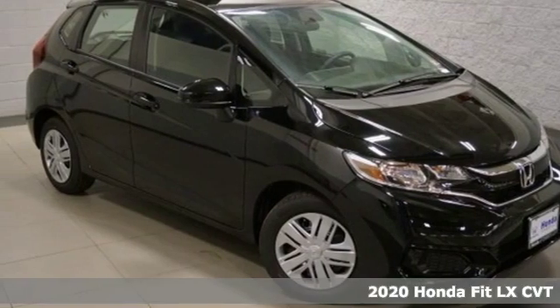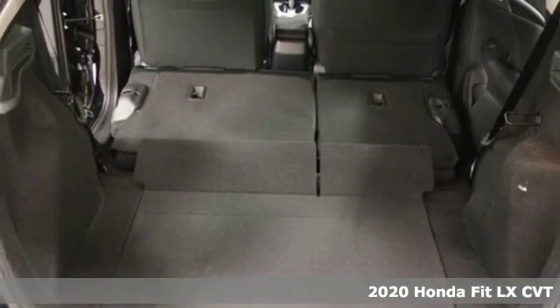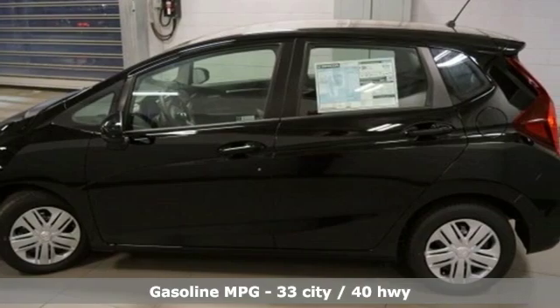Here's a new 2020 Honda Fit. This showstopper is as functional as it is fun, offering amazing performance daily. And with features like these, every drive is a pleasure.